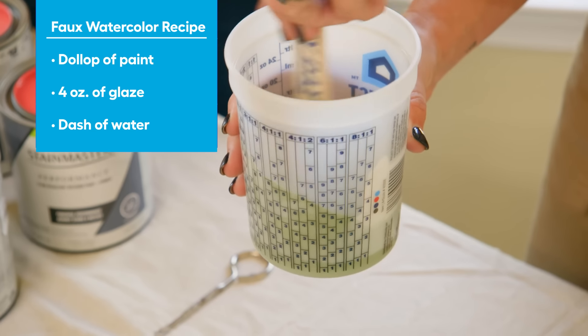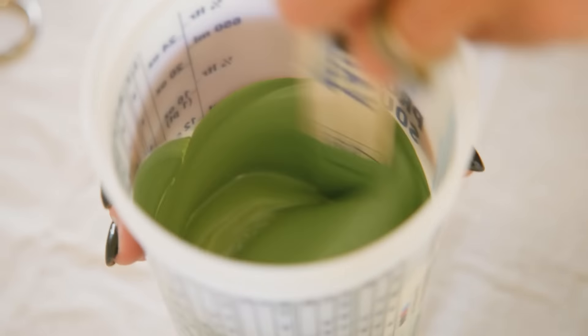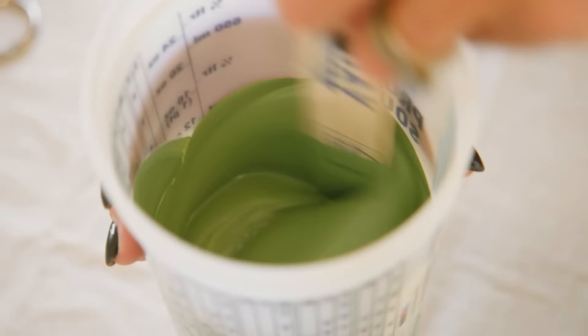Instead of using the paints exactly as they are, I kind of want them to have the feeling of watercolor. The recipe is a dollop of paint, four ounces of glaze, and then a dash of water. That's going to change the consistency of the paint, but not the color. See how the glaze makes it almost look like watercolor? If we did a dark and a light, I think jumping to another color might be nice versus having long rows that almost feel too planned. I want this to feel accidentally awesome.